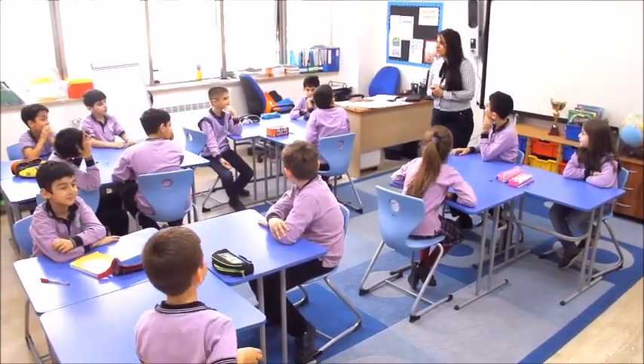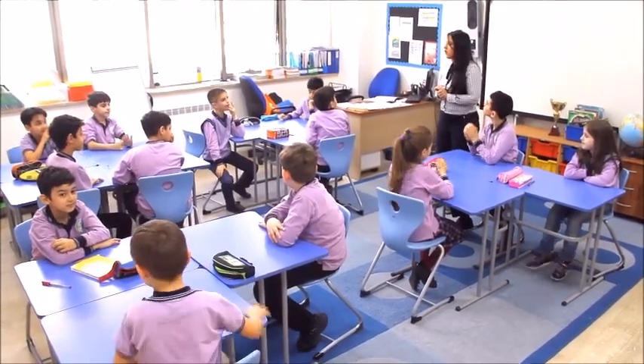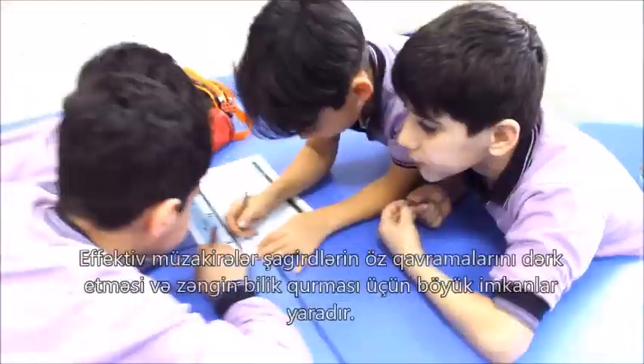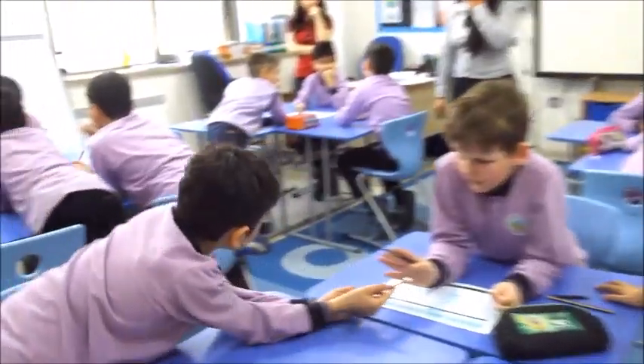I want you to work in groups and share your ideas with each other about what you know about mountains. Effective discussions are opportunities for learners to become aware of their understanding and to build deep knowledge. Organize your ideas about mountains and place them on that chart.